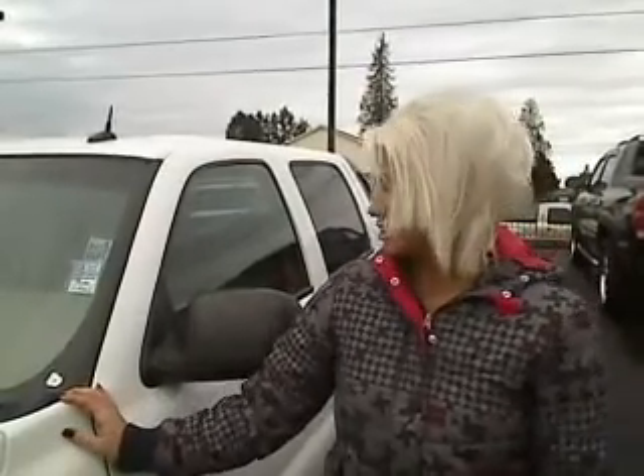Hey guys, it's Ashley here at Auburn's Auto Point. Thanks for clicking that link and taking a look. Here we have a 2005 Chevy Avalanche. The stock number on this vehicle is 8495.